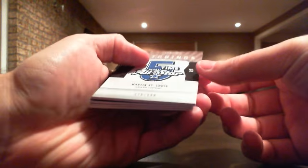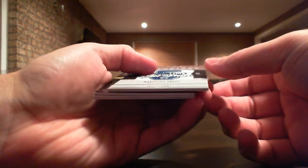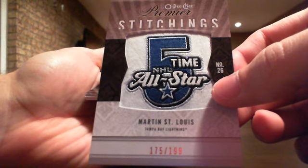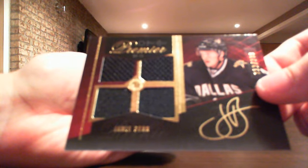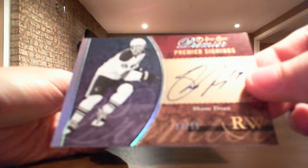Next, we have a manufactured patch numbered out of 199 for the Tampa Bay Lightning — Martin St. Louis. Then we have a second rookie quad jersey auto, number 2299 — Jamie Benn. Good rookie for the Stars. Then we have his Premier Signing numbered out of 250 — Shane Doan auto for the Coyotes.